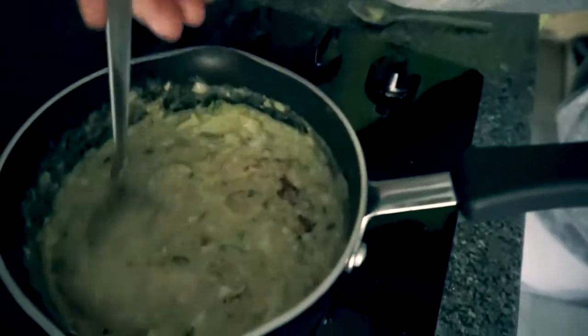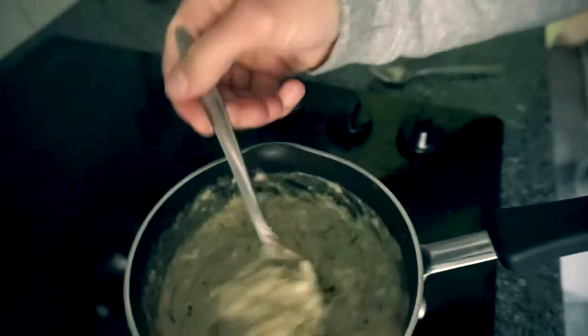Give it a big stir and I'll show you how it looks. This is how it's looking. See the onion?